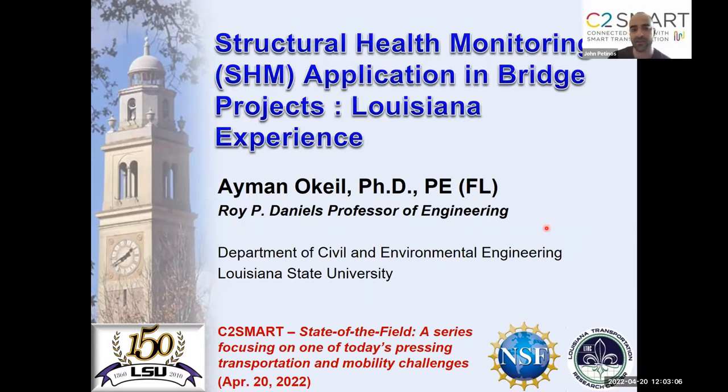In this State of the Field series, we're aiming to bridge the gap between the best of research and the state of the practice. We'll share the latest advances, opportunities, predictions, research bottlenecks, and the perspectives and skills needed from researchers and the workforce of tomorrow toward tackling today's most pressing problems in mobility. We're recording this session and uploading it to the C2 Smart Center YouTube channel — please participate through the Q&A button at the bottom of the Zoom window.